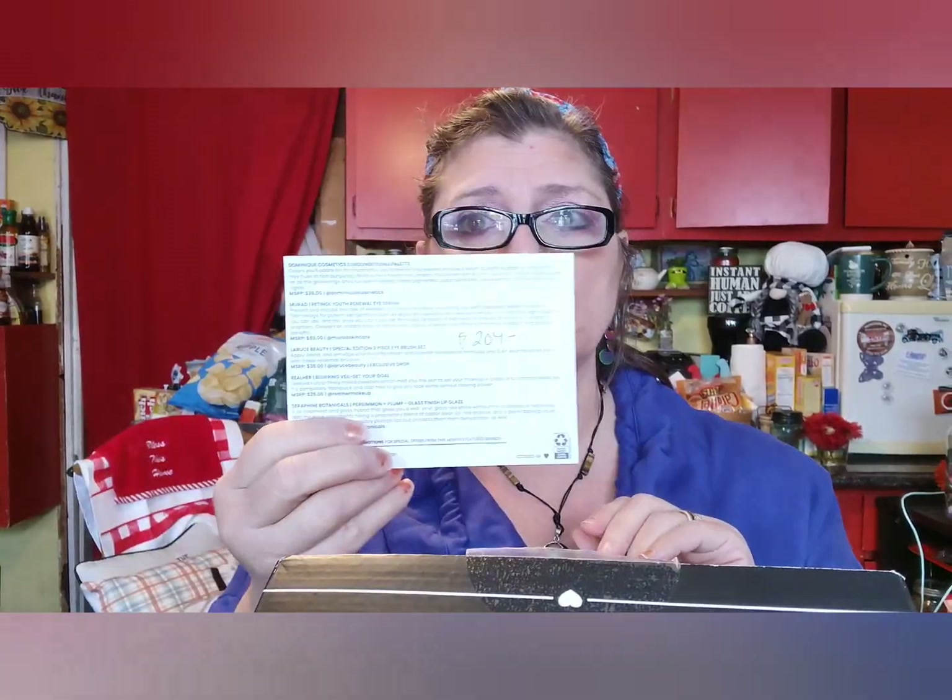So that was my first box and the total is $204. We'll see if the value of my other box is the same. I'll have a picture at the end showing what I got in each one.